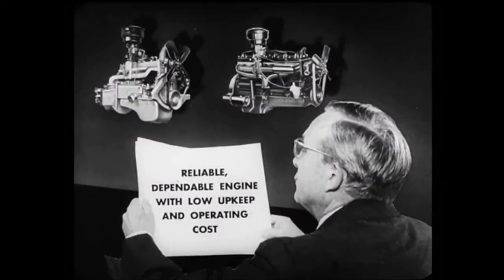Now, as you know, a profit-minded truck operator wants a reliable, dependable engine with low upkeep and operating costs. Let's see how Dodge compares with Ford in this respect. To begin with,